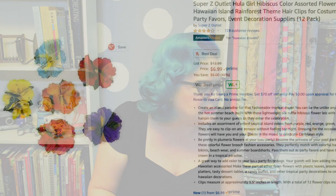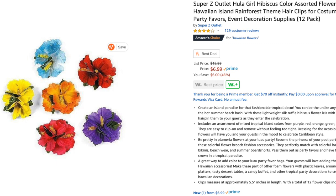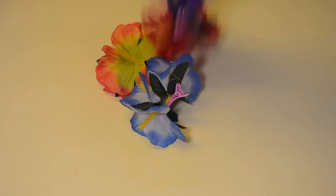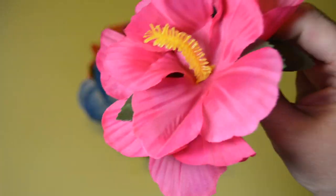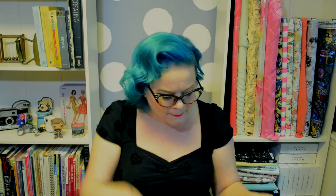I ended up buying a party pack from Super Z Outlet for $6.99 — Hula Girl Hibiscus Color Assorted Flower Lay Hawaiian Island Rainforest Theme Hair Clips, 12 packs. Hibiscus flowers are great for tiki and all that kind of stuff, and they come in all the colors. If somebody is starting their vintage journey and doesn't have any hair flowers, what a bargain to get a whole package for $6.99. They come on these hideous pink little clips, but they've got three little flowers on each one, so it's a fuller flower — not bad.